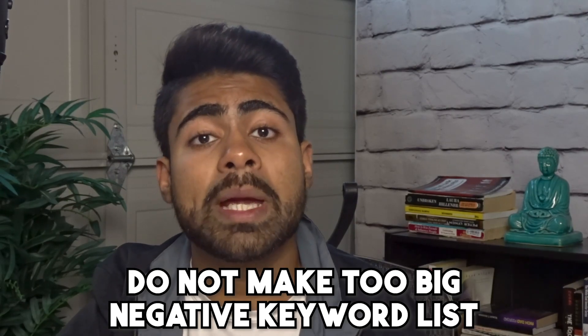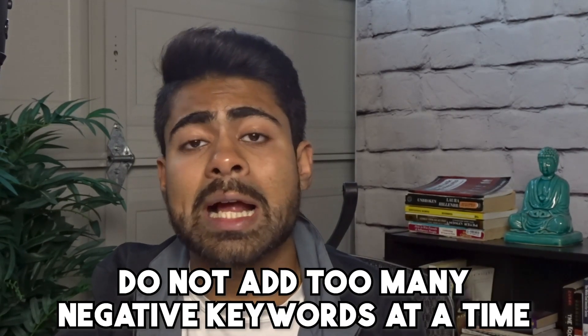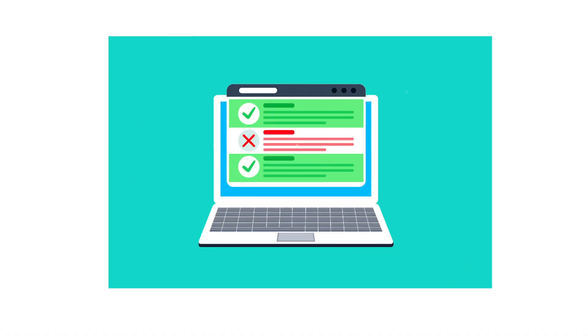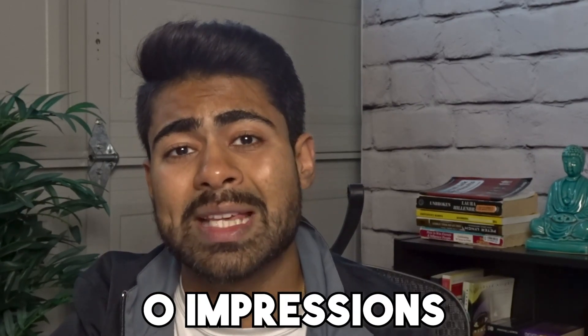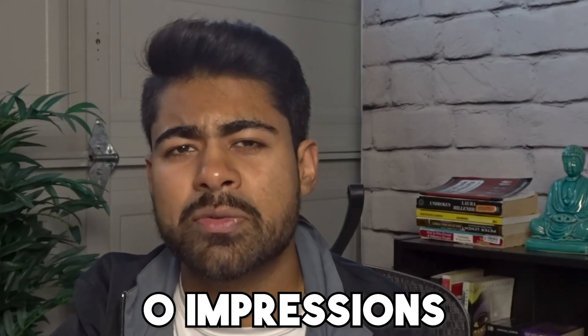The final point is more related to search ads directly, but can also relate to standard shopping campaigns: do not make too big of negative keyword lists and do not add too many negative keywords at a time. This is one of the biggest lessons of 2022 I've taken from my clients' accounts as well as my own. Every time I've tried to add negative keywords — whether a few or even a few hundred at a single time — it has always wrecked the campaign's performance, going from spending the entire budget and getting 500 impressions a day down to around zero impressions.